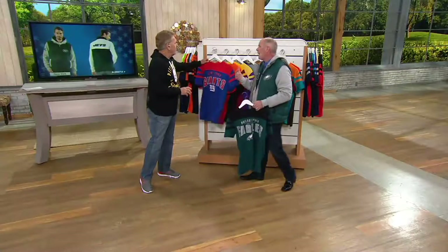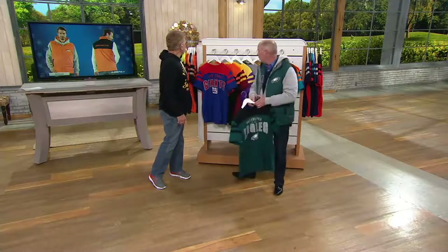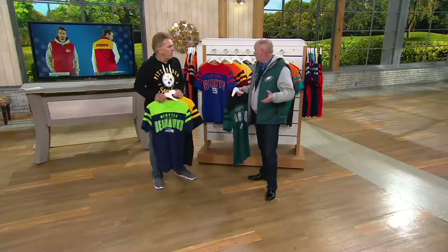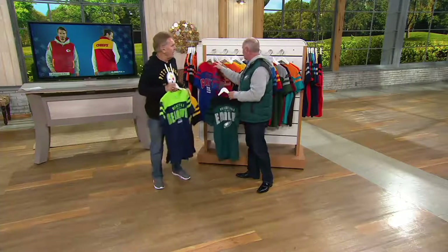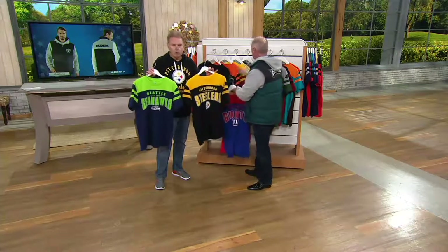Are these going to be out in the marketplace? This is not — this is an exclusive for QVC. So you won't find it at any other sporting goods store. We've got it just for QVC, and it's under 30 bucks. Which is phenomenal. Machine washable. And this is a cotton piece — a cotton fashion piece — so it won't shrink for you.